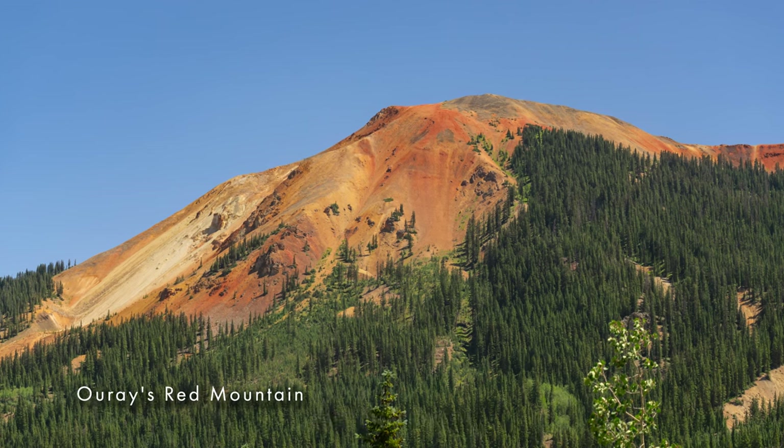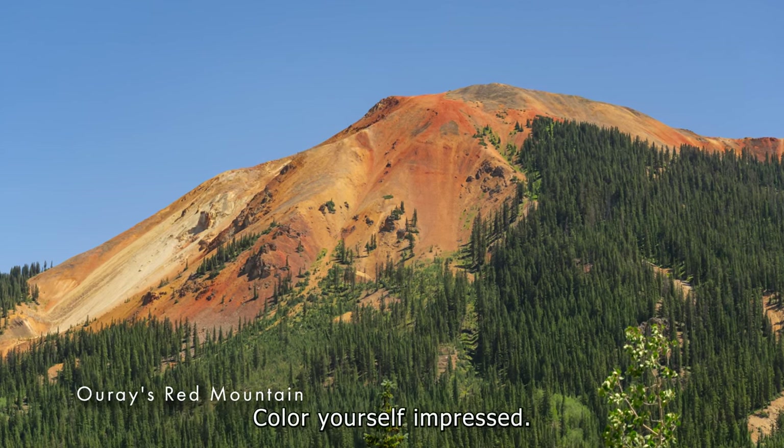It's a red mountain. Not just any mountain — it's a red mountain. Color yourself impressed.